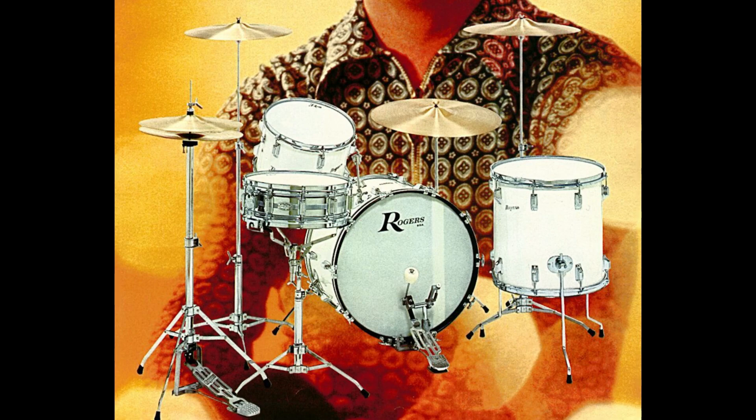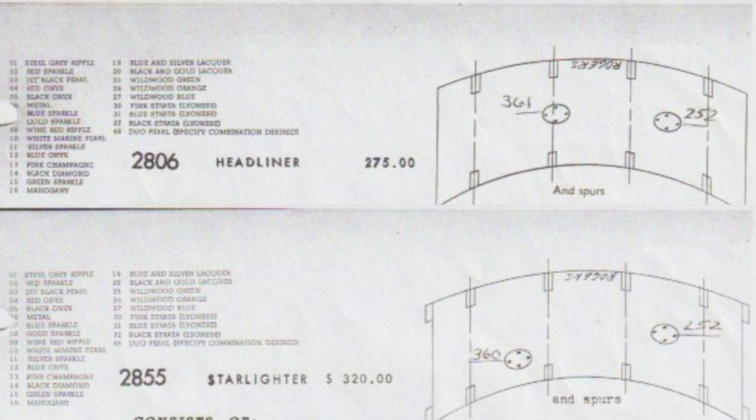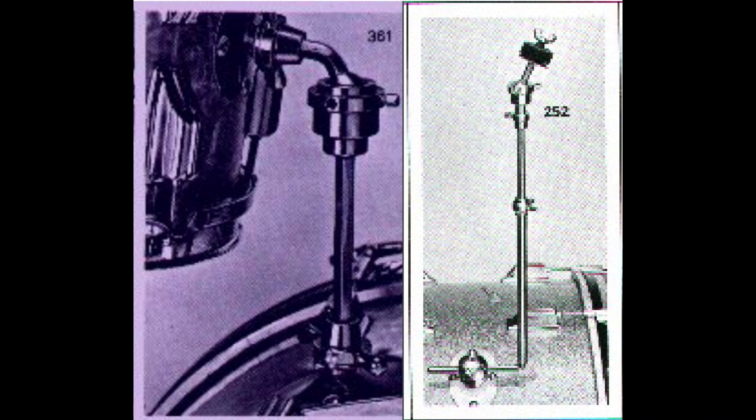A lot of the Starlighters you'll see will have a 22-inch bass drum, but could be ordered with a 22 or a 20. The numbers you'll see on these diagrams differ from the plate number parts because they represent the entire mounting system — the plate and the mount. For example, this is the system that would be mounted on a Headliner outfit.